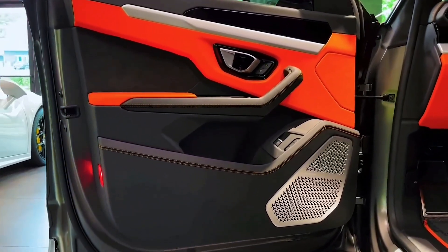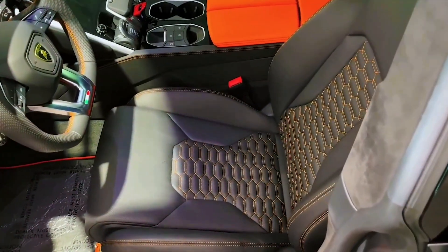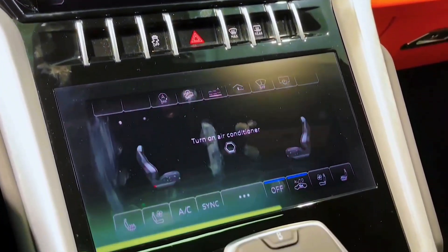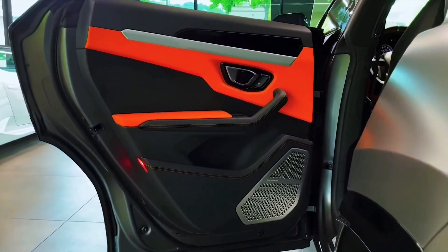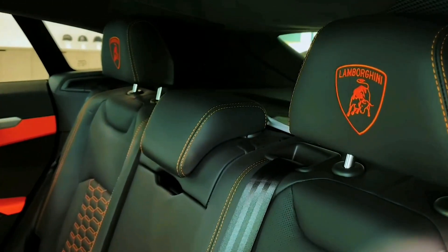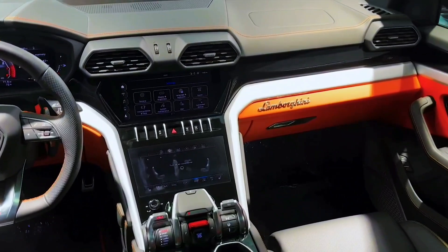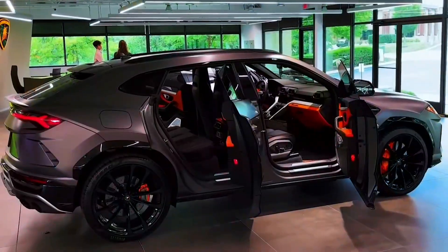With air springs at all four corners, the Urus has an adjustable ride height to suit various driving modes. Standard carbon ceramic brakes ensure the best possible stopping, braking from 70 miles per hour to a stop within 149 feet. For drivers who want a more focused Urus, the Performante sits 0.8 inches lower and is claimed to be 104 pounds lighter than the standard version. It features steel spring suspension and a different center differential that sends more torque to the rear than usual. The Urus also introduces a new rally drive mode intended for unpaved surfaces. On the racetrack, the Performante's upgrades pay off with a faster powertrain, more steering feedback, and a firmer ride.